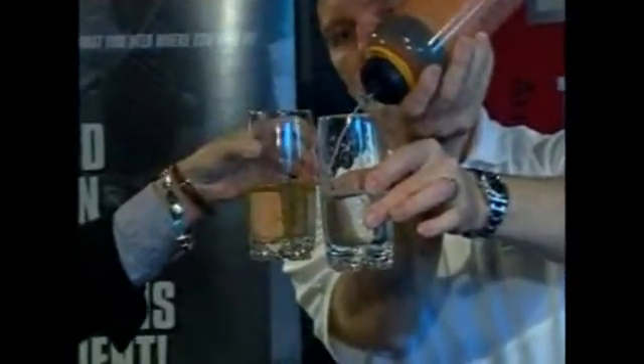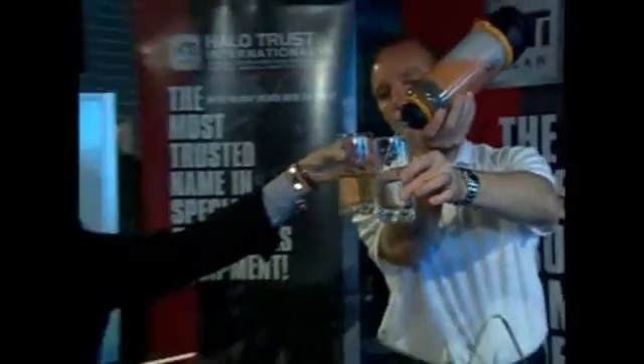Now look what happens when this same water is filtered through the Lifesaver bottle. Look at that. That's incredible. Virginia Congresswoman Thelma Drake is impressed. What does it taste of? Regular bottled water. It tastes just like what I've been drinking.